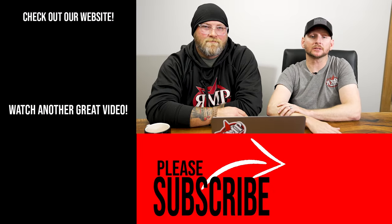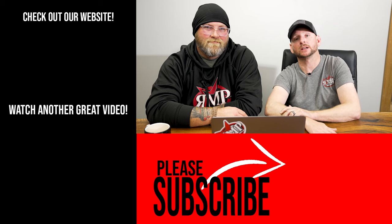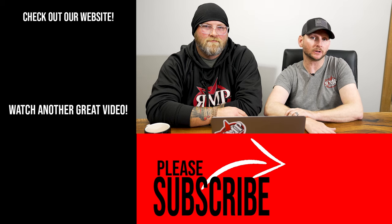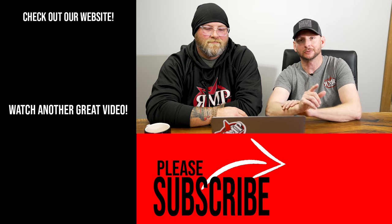Be sure to like, share, and subscribe guys. Got more videos headed your way soon. Leave some comments for us — anything you'd like to see comparatively speaking, going over sonar settings, side imaging stuff, live imaging — glad to be able to help you guys out. Always appreciate your feedback. We'll see you next time guys.